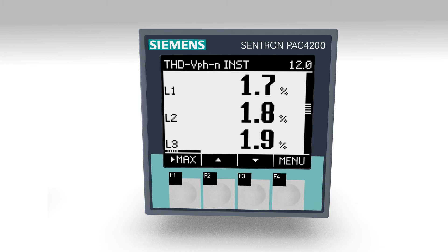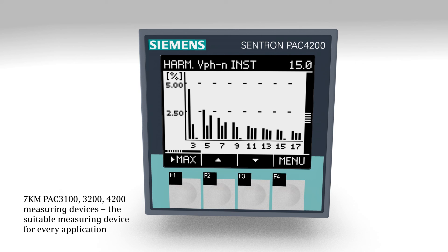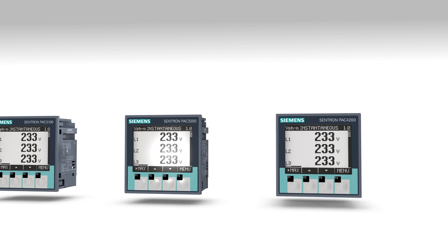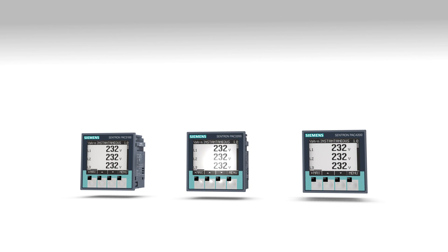From simple digital measuring down to system state monitoring and network analysis, with the measuring devices 7KM PAC 3100, 3200, and 4200, Siemens offers the suitable measuring device for every application.